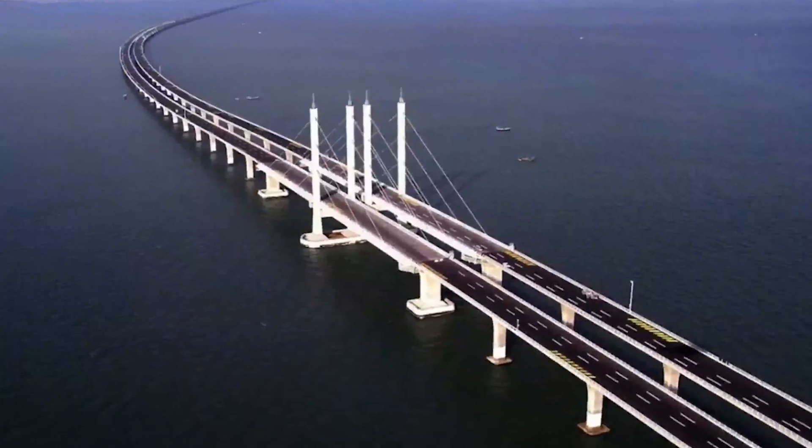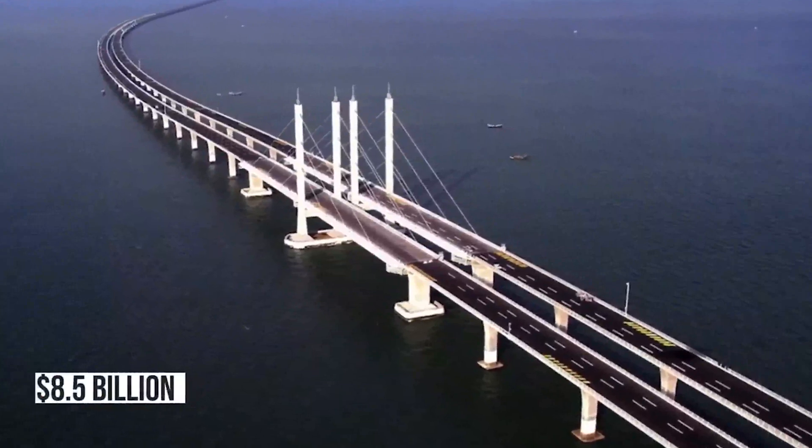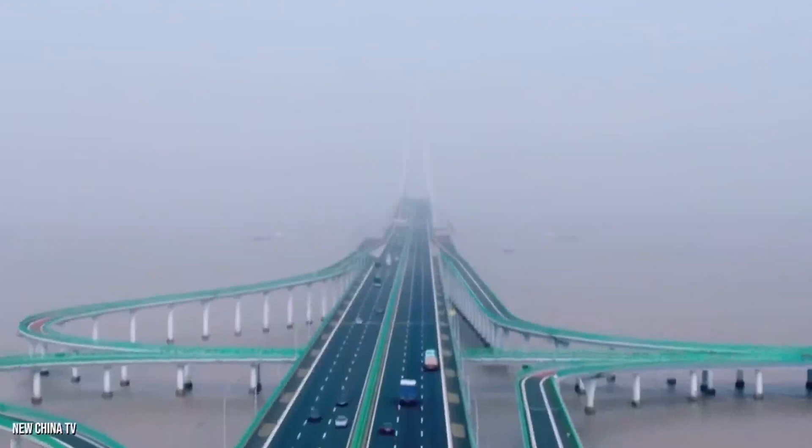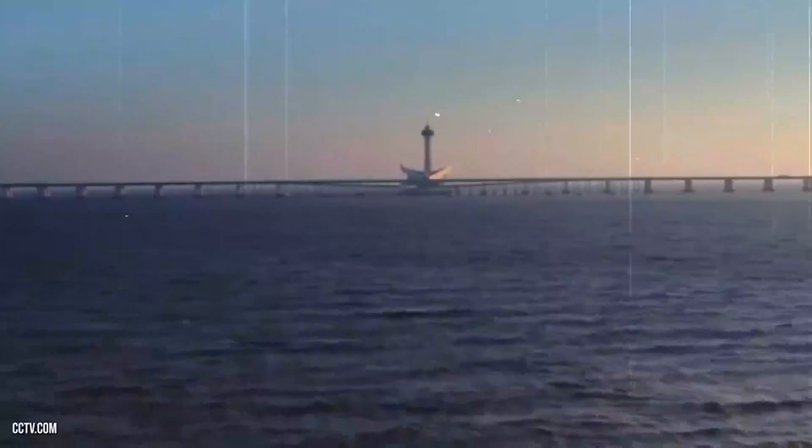The bridge's towers were inspired by three elements: Chinese knots, the Chinese white dolphin, and the mast of a boat. Its curves are also designed to resemble a snake.